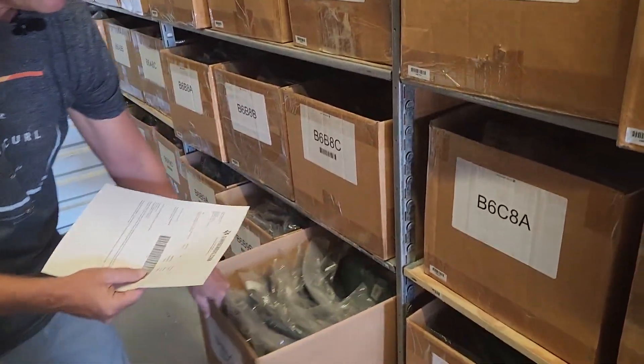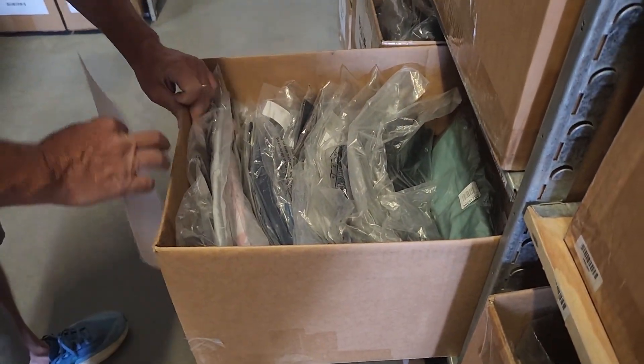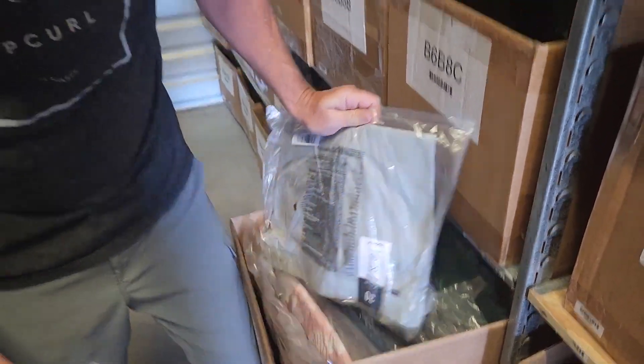Here we are. We're in row 9, and then we're in box C, so they should be in here. I'm looking for wolf gray Hurley shorts, 337. There they are right there. Sometimes you get lucky.